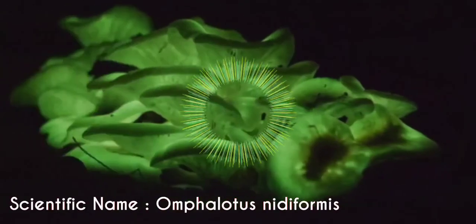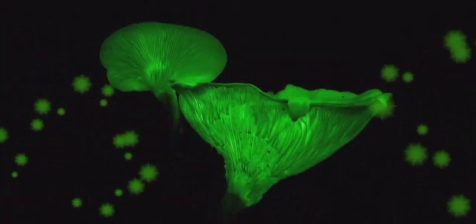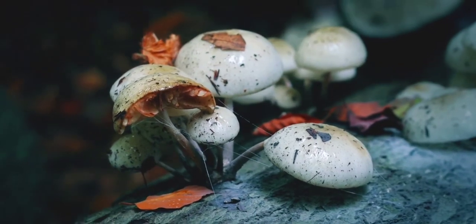Scientifically known as Amphalotus nitiformis, ghost mushrooms often grow en masse in large overlapping clusters around the bases of both living and dead trees.